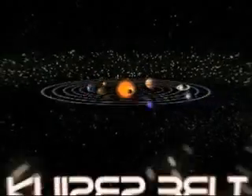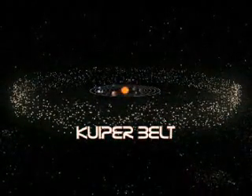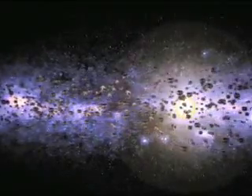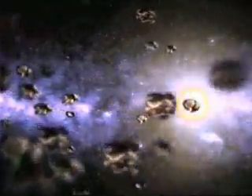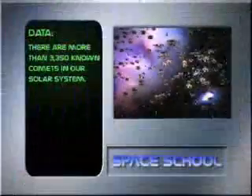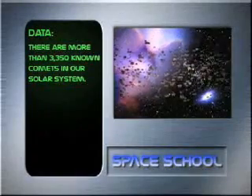Billions of miles beyond our Sun stretches the Kuiper Belt, an area larger than our entire planetary system. It's home to most of our solar system's comets — icy, flying rocks. There are more than 3,350 known comets in our solar system.